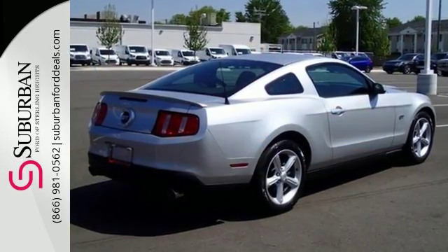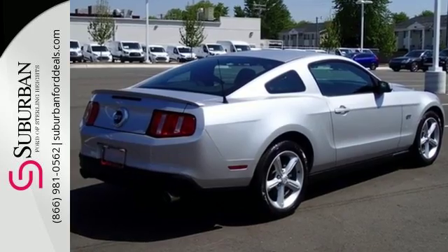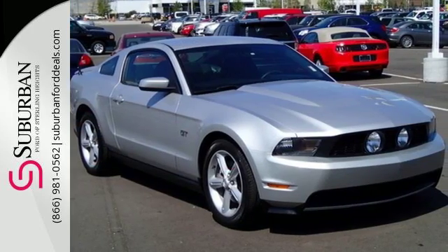The world class Mustang makes everyone feel young again with its head turning style, superb handling and amazing performance.